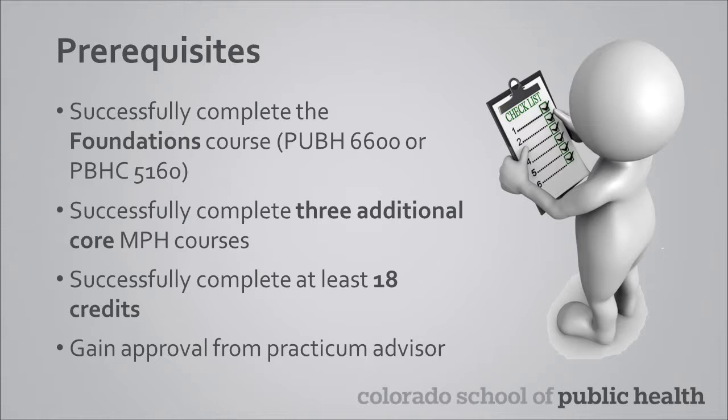Generally, for full-time students who are on the two-year track, the earliest you would be eligible to begin your practicum is in the summer in between the two academic years, but it can also be completed in a fall or spring term. Students who previously completed the certificate program through the Colorado School of Public Health may be eligible for the practicum in their first or second semester of the MPH program.